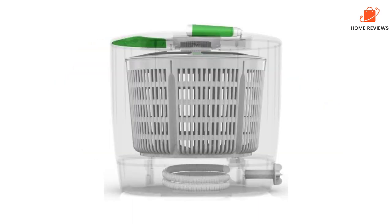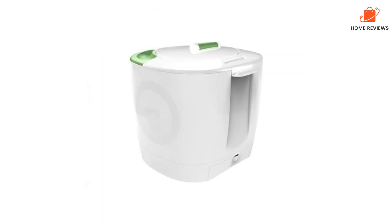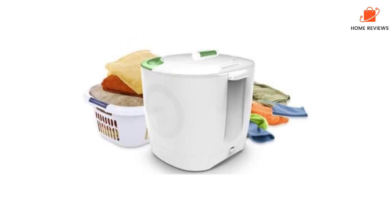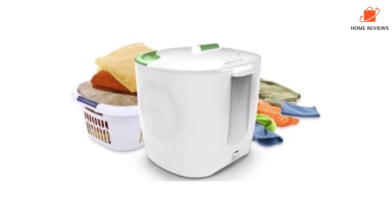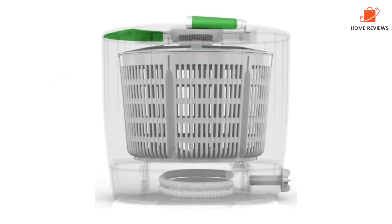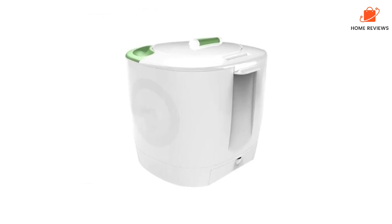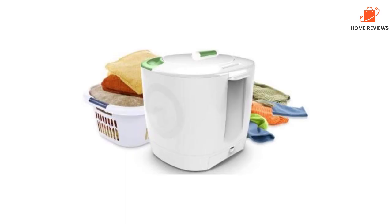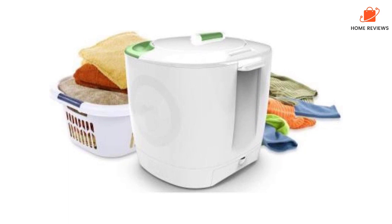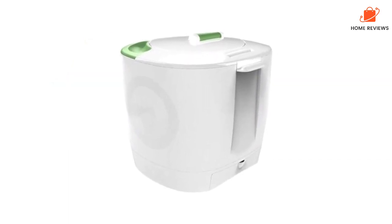In real-world use, expect to hold a few t-shirts, some underwear, or a couple of dish towels. Heavier or bulky items like jeans and bath towels may not be a good fit, but it's a great solution for washing single items or keeping up on essentials while away from home or off the grid. Because this is a manual portable washer, you'll spend about 10 minutes of hands-on time to wash and spin your clothes — be forewarned that it's a real arm workout. It requires less than three gallons of water, 1.5 teaspoons of laundry detergent, and no electricity, making it eco-friendly too.